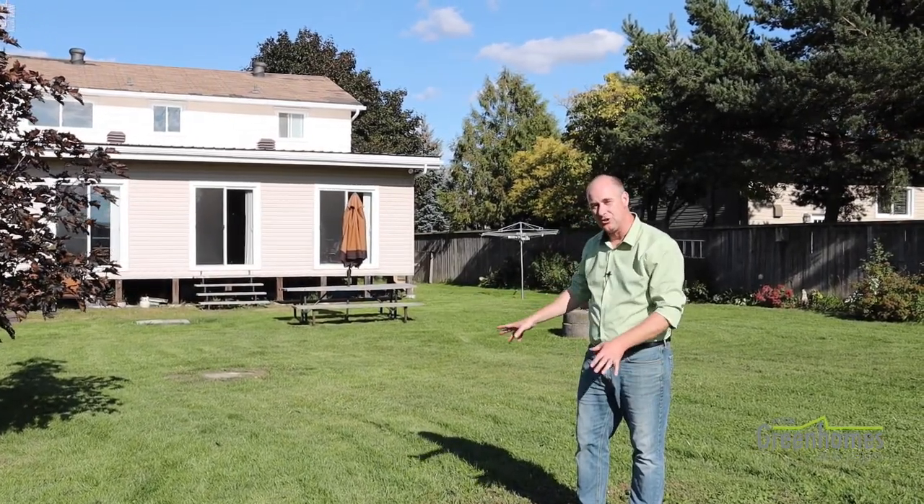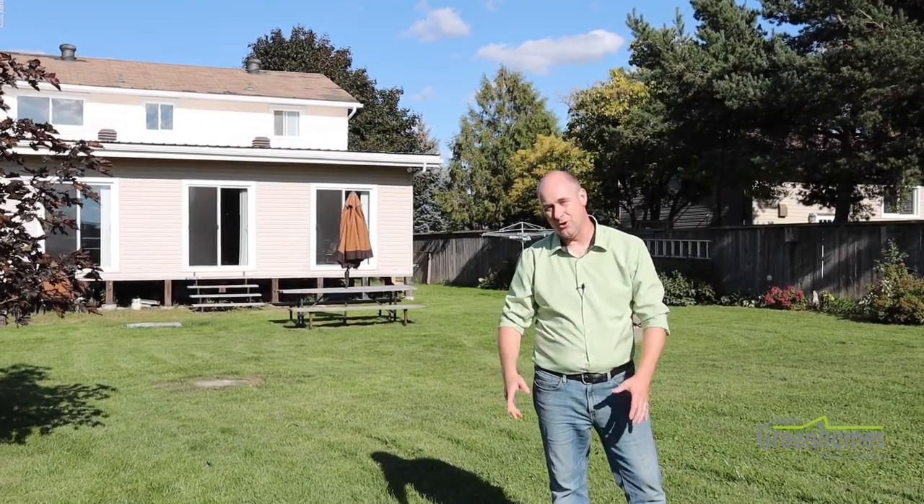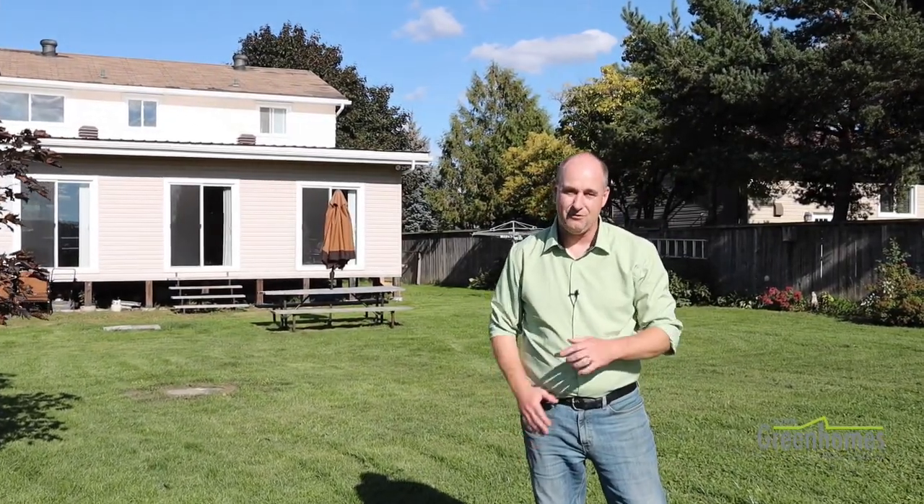We're going to leave you now to take a closer look at that gorgeous view, and we're going to say thank you from the Your Green Homes team. Feel free to contact myself or anybody from the team for your own private tour. Hope you have a blessed day.